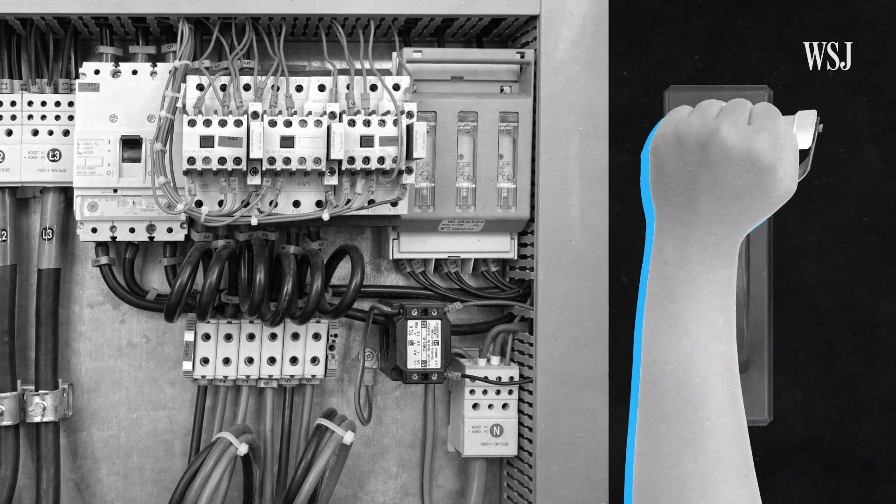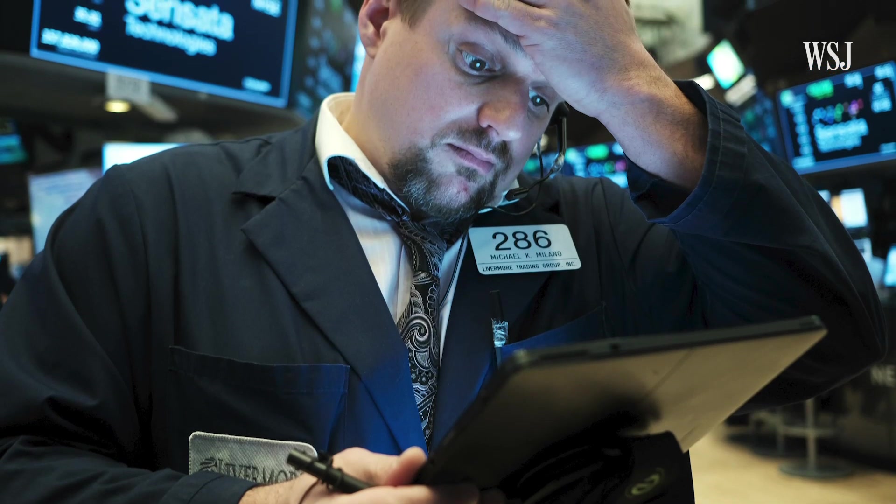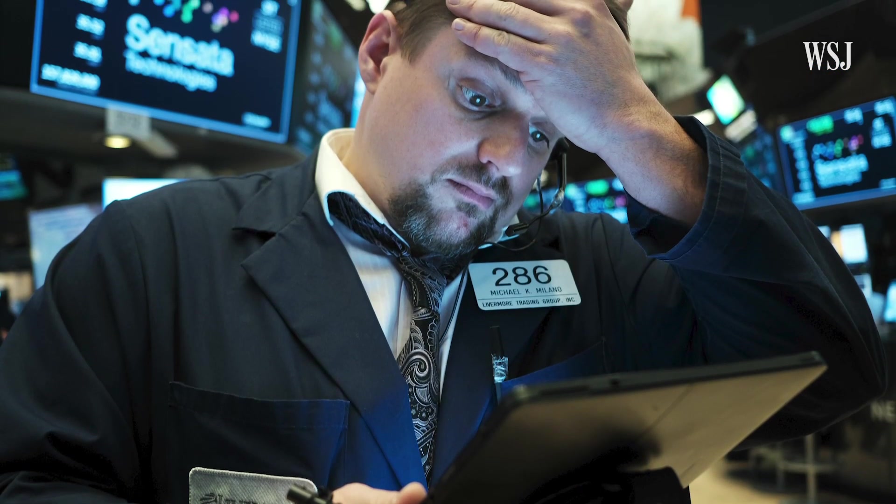Circuit breakers were created to mitigate crashes, but some traders say they're ineffective. And in fact, they may serve to make a bad day even worse.